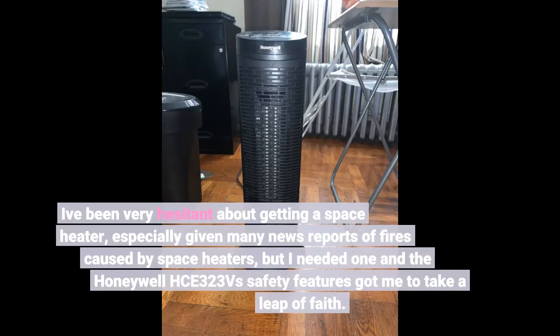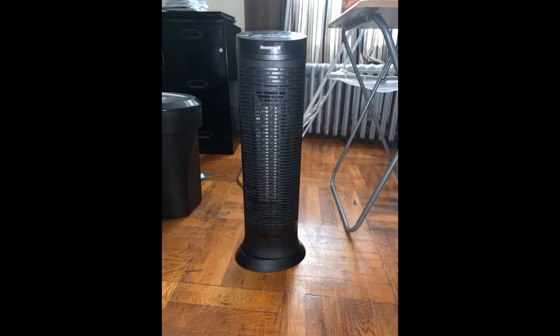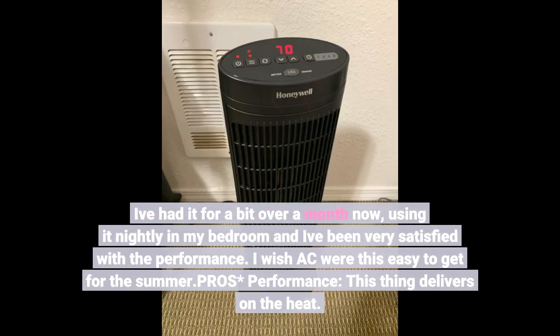I've been very hesitant about getting a space heater, especially given many news reports of fires caused by space heaters, but I needed one and the Honeywell's 323VS safety features got me to take a leap of faith. I've had it for a bit over a month now, using it nightly in my bedroom and I've been very satisfied with the performance.